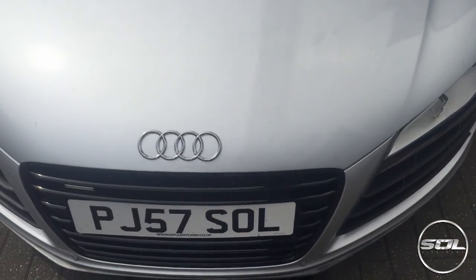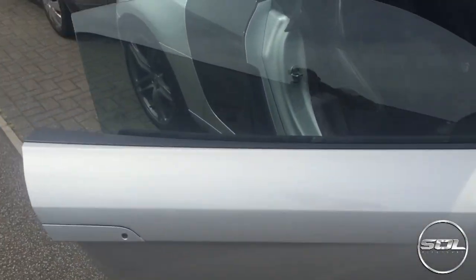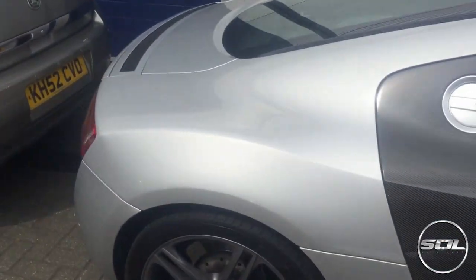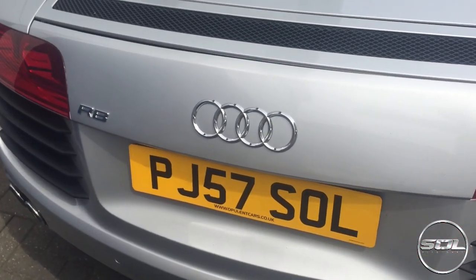Here are the badges - chrome badge on the front, and then around the back. I'm so tired, guys. So tired. The R and the 8.